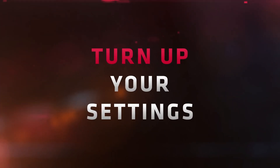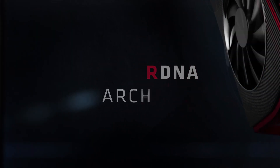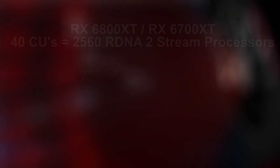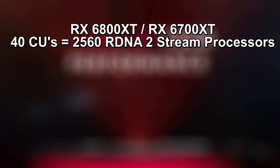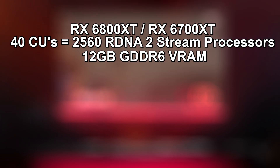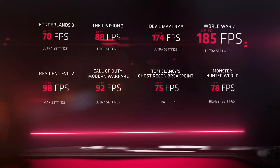Now we have extra recent specs written in front of us in black and white due to this update. It looks like the future Navi 22 RX 6800 and/or 6700 XT will have 40 CUs, providing a total of 2560 stream processors, and is said to have 12 gigabytes of GDDR6 VRAM that may run on a 192-bit memory bus.